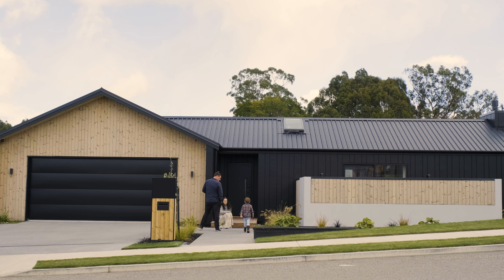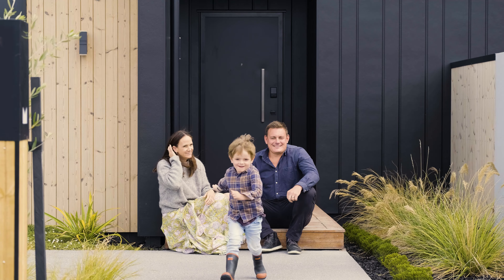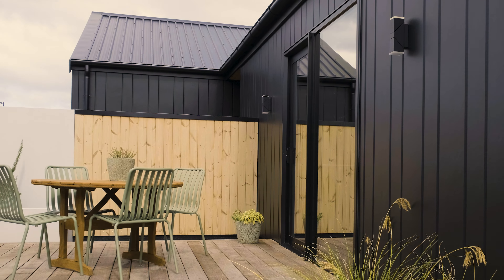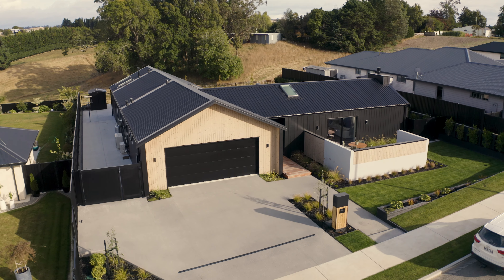We got married a couple of weeks ago, and the groomsmen and I stayed here for the few days leading up to the wedding. We were really keen to have this exclusively as a show home for the first six months, but staying here for a few nights — it's pretty hard not to move into it now. This house is meant to be.